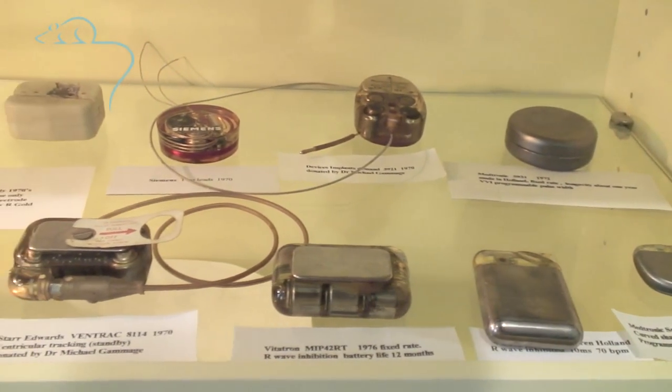The battery life depends on how hard the pacemaker has to work, whether it's just working intermittently or whether the patient requires the pacemaker all the time. But on average, lithium batteries today will last between six and ten years. When the battery is nearing its end of life, the patient will be asked to come to the hospital for a battery change. The skin is reopened, the leads are disconnected, and a new battery is attached to the previous leads.